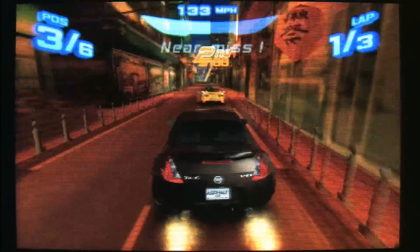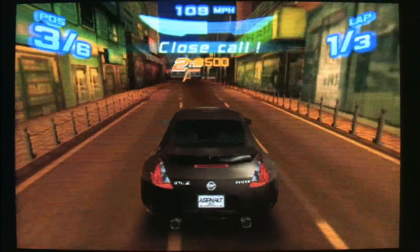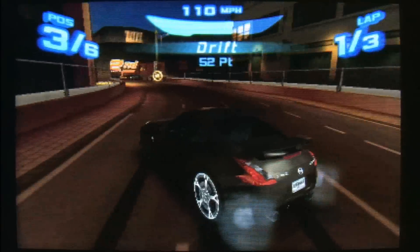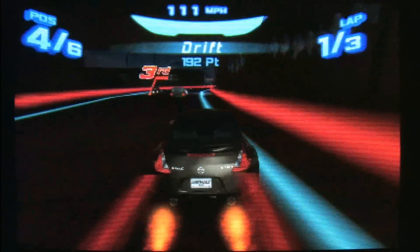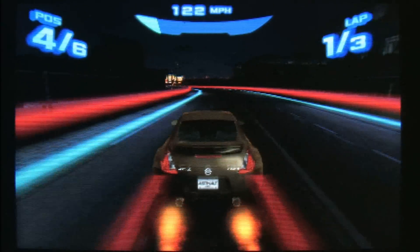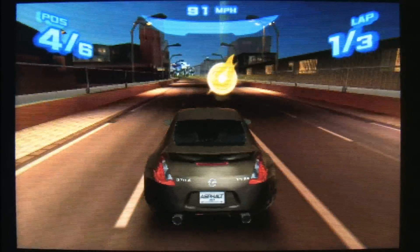Man, they built that new Nissan like a tank — that thing takes a lot of damage and just keeps on driving. However, don't run into any oncoming traffic or else you will be in last place. I've gone to plaid — if plaid was the new Tron — after you fill up your boost meter, or whatever that thing is.